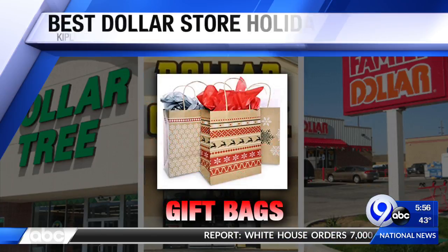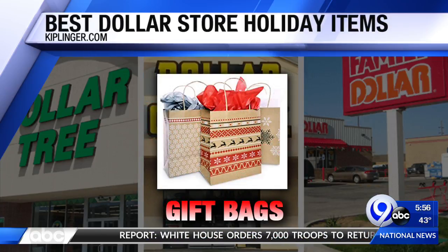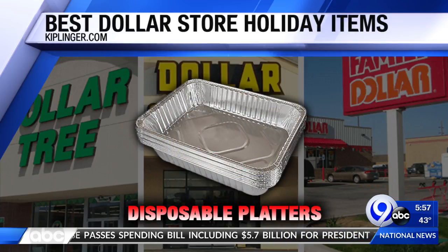Gift bags are great because it's far easier to just slip the gift in a bag, and it really helps the environment — chances are the recipient will reuse them. There are a wide variety of styles and sizes at Dollar Tree. By contrast, at department stores, gift bags can be $1.50 or even $5, which is ridiculous. If you're paying more than a dollar for any of that, you're doing it wrong.